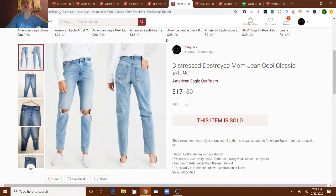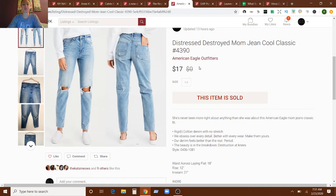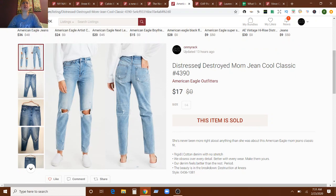This next item is distressed, destroyed mom jeans from American Eagle Outfitters. These are not new with tags — I think I got these at the bins. I took an offer — that actually might have been an offer to likers for $17. And those sold in three days of being listed.